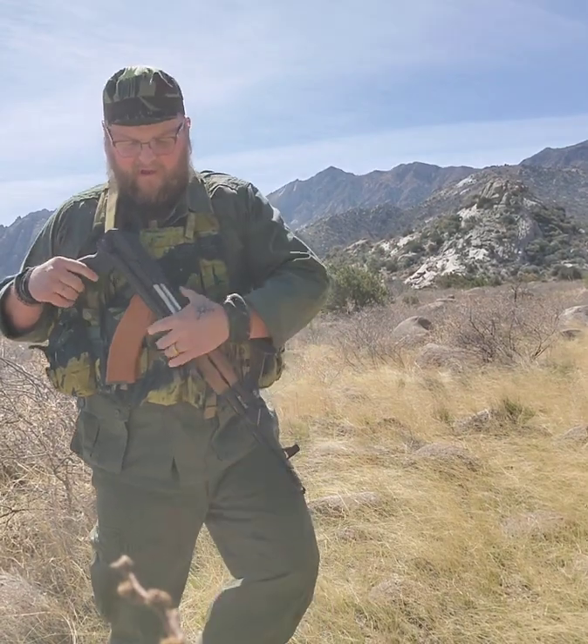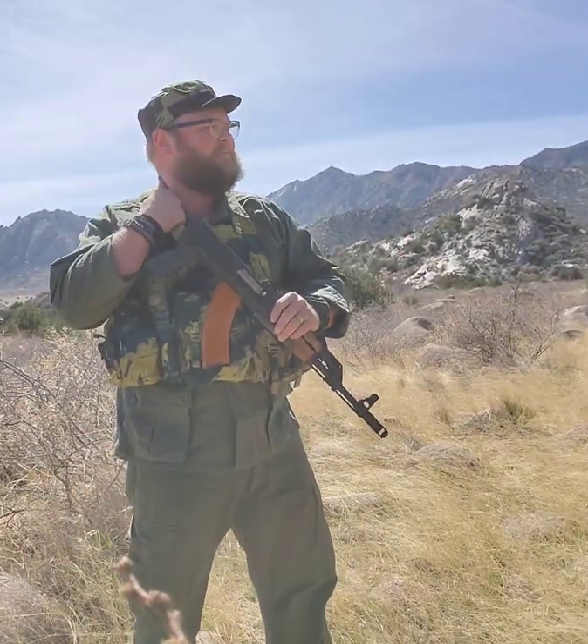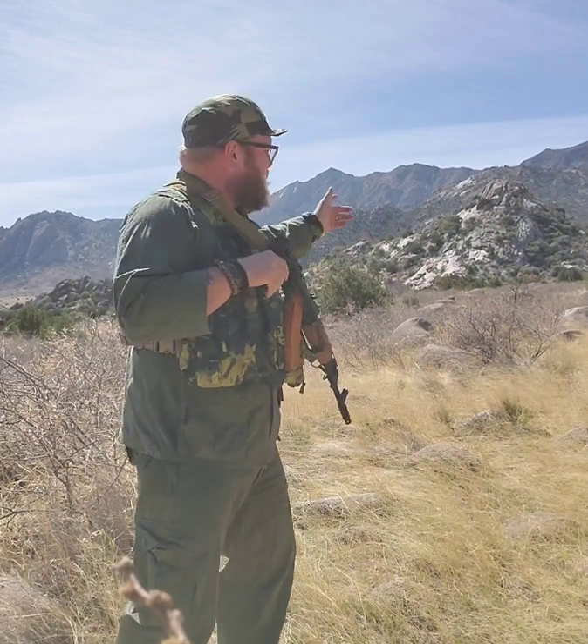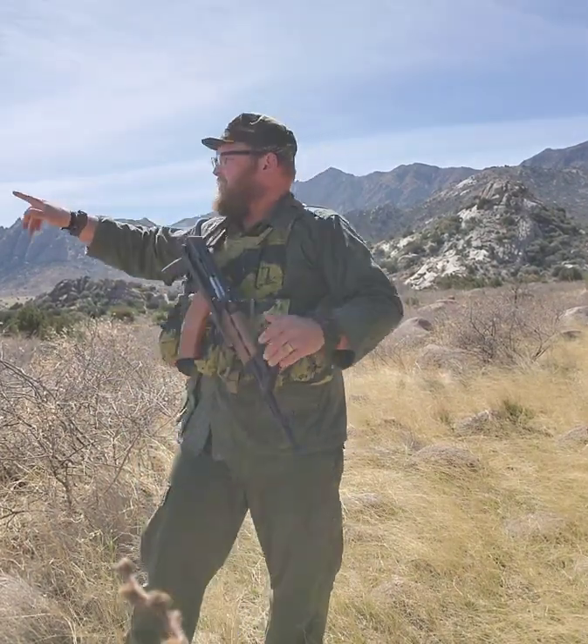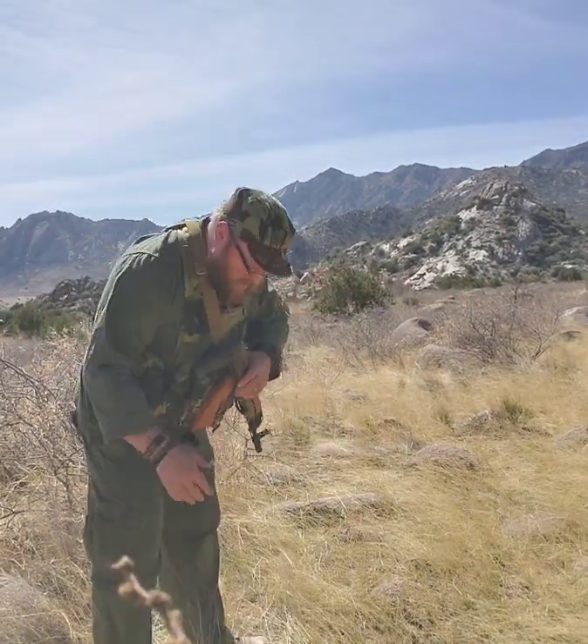Hey guys, so this is one of the final RRV — Rhodesian Recon Vest — videos I'm going to do while out and about for a while. As you can see, I posted it on Instagram, I have baby pooped my vest. I'm out here in the Oregon mountains going through some washes in this juniper scrub. That's why I'm wearing my OD greens with the baby poop.